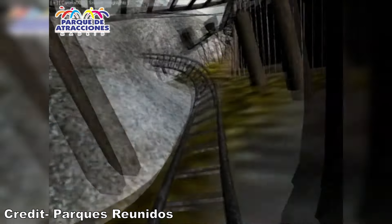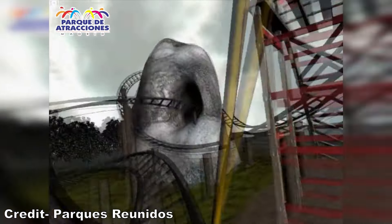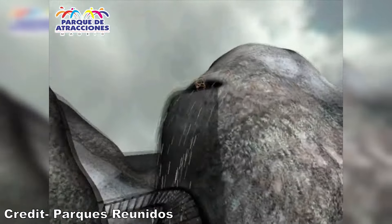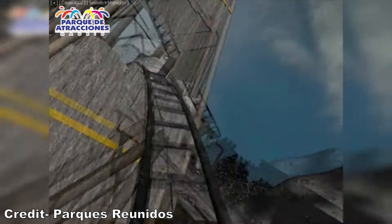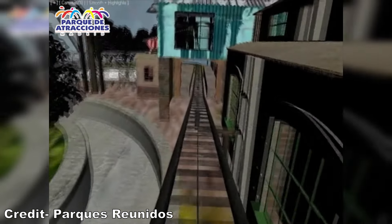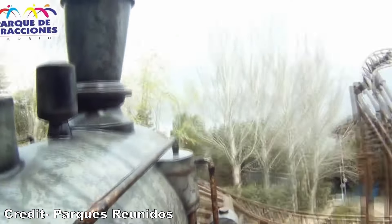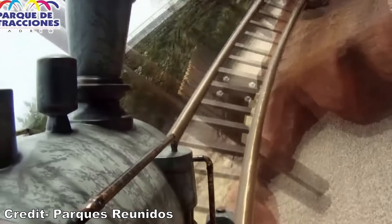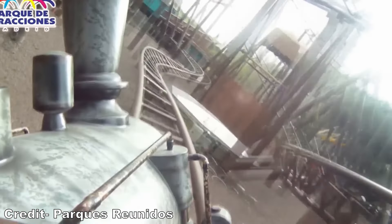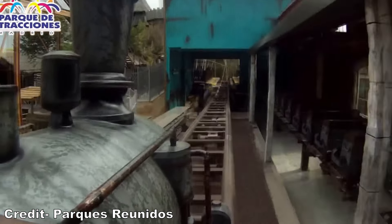The layout was also adjusted from the original rendering. The original showed the S-bends occurring immediately after the upwards helix, and after the far turnaround the coaster would have a few bunny hills on the way back to the final brake run. In the actual ride, the bunny hills were placed after the upwards helix, and the S-bends were placed at the very end. While the theming was scaled back fairly significantly, the theming in place still looks good for a park of this scale and definitely adds to the experience.